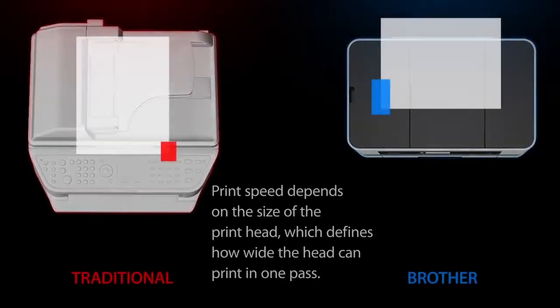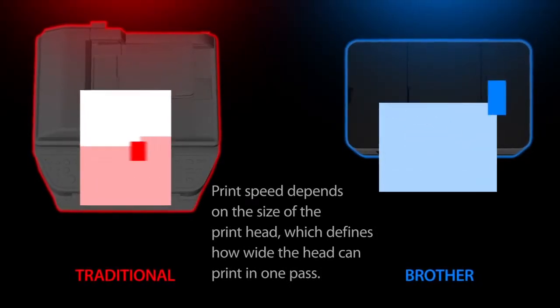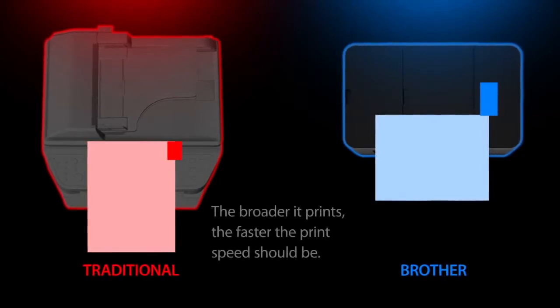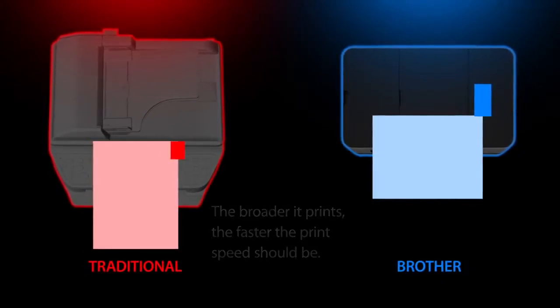Print speed depends on the size of the print head, which defines how wide the head can print in one pass. The broader it prints, the faster the print speed should be.